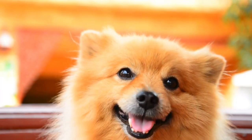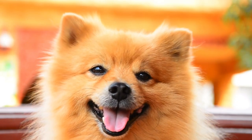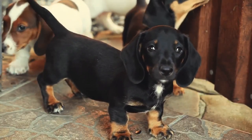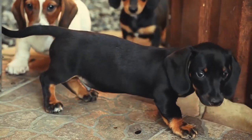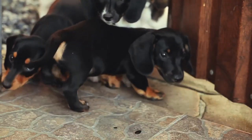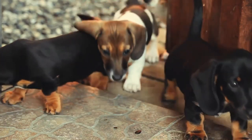Dachshunds come in three different coat types: smooth, wire-haired, and long-haired. The smooth coat is the most common type, and it has a shiny, short coat that is easy to maintain. Wire-haired Dachshunds have a rough and wiry coat, which gives them a scruffy and rugged look. The long-haired Dachshund has long, silky hair that flows down their back and legs.